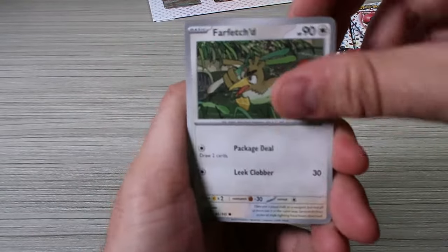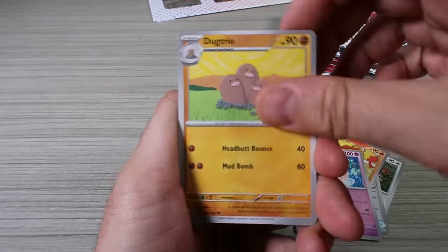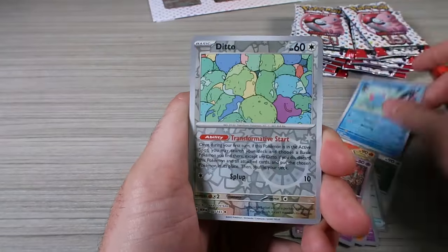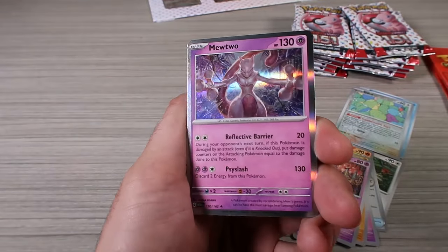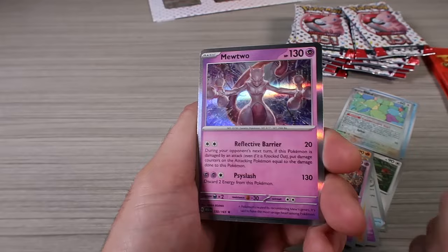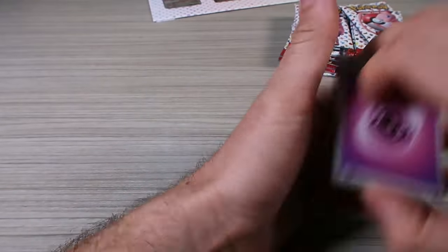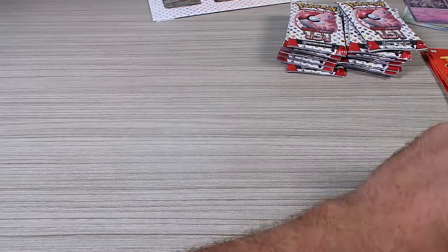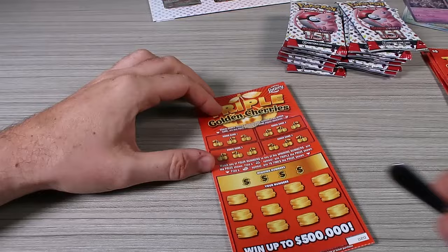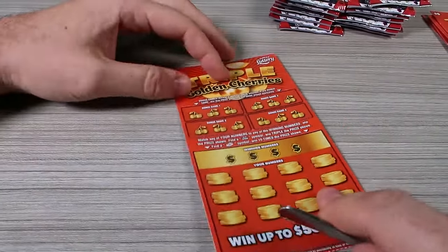I will be comparing eBay prices, not TCG Player — eBay prices are quite a bit higher, but it is easy to sell them. Mewtwo, although it's just a holo, is actually a couple dollars, because it's a really popular card. Even though it is not a hit — like an EX or better or full art — I'm still very happy with that.